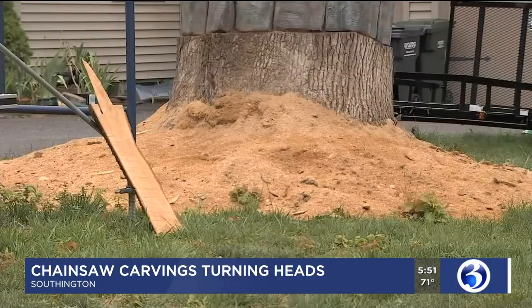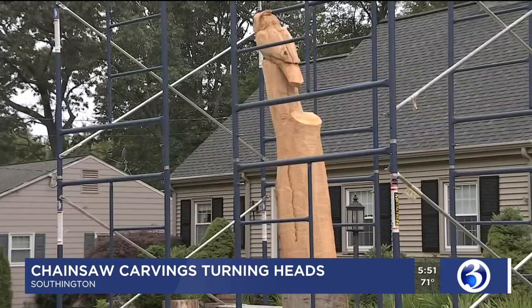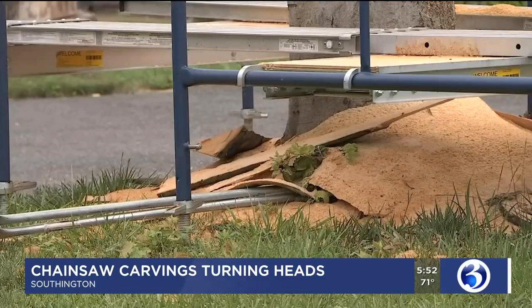Jared from Jer Bear Chainsaw Carvings is the one behind these incredible creations. This is located at a home on Woodland Drive in Southington, and they are just a few examples of his work. He has made everything from giant bears to small wood carvings you can hold in your hand.